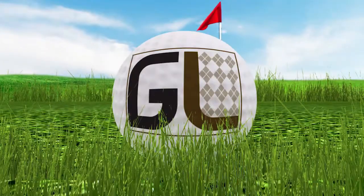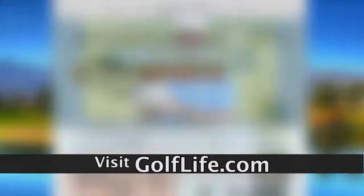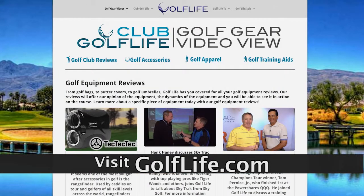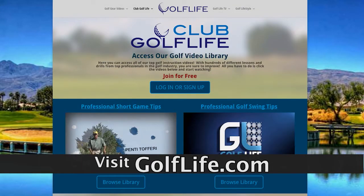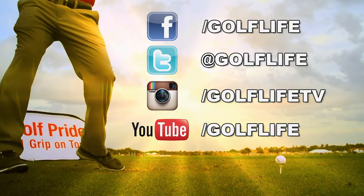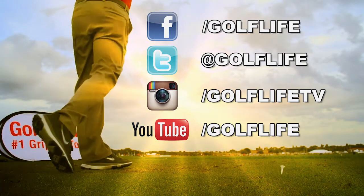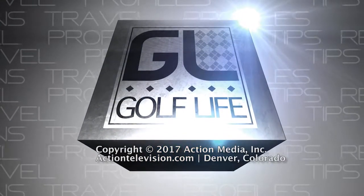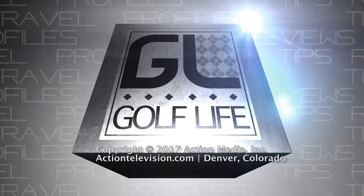Thanks for watching Golf Life. Do you want more golf videos and advice? Make sure you visit golflife.com for a complimentary membership to Club Golf Life. You can also follow us on Twitter at Golf Life or Facebook.com/golflife for daily videos and articles. I'm Kate Collins — look for Golf Life next week on this channel. Thank you.